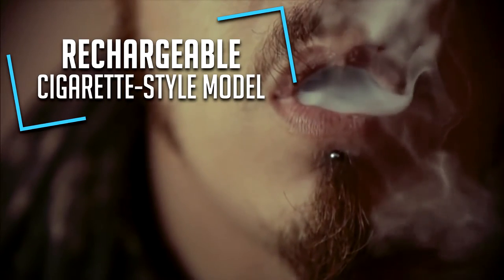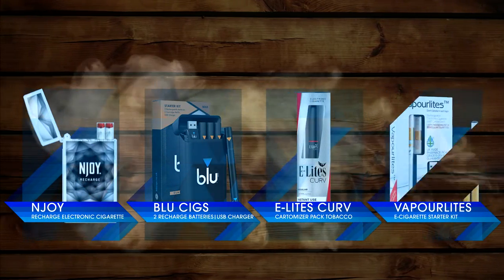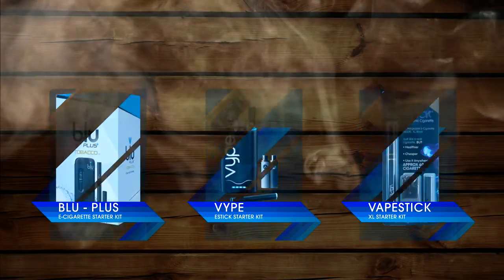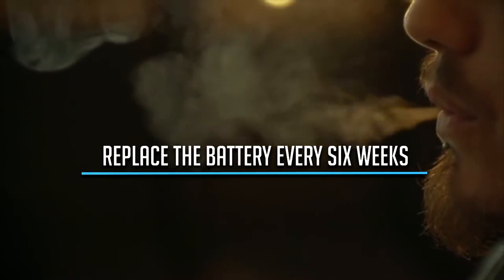A rechargeable cigarette-style model still looks like a cigarette but you can recharge the battery. When the device runs dry you can use a simple refill pack called a Cartamizer to get it producing vapor again. You will need to replace the battery every six weeks or so depending on your usage.